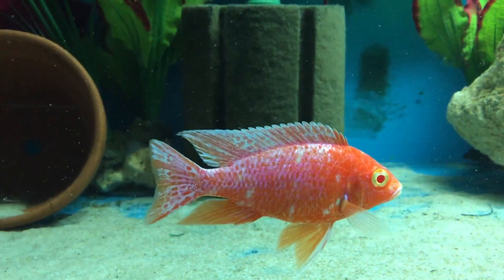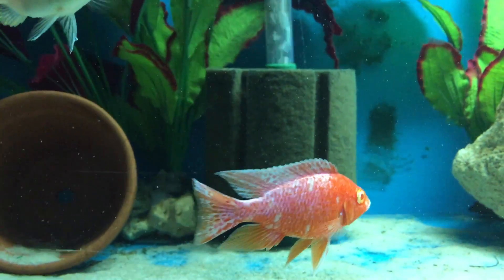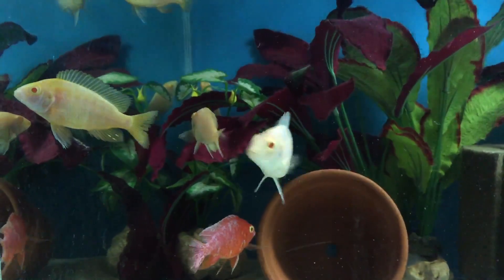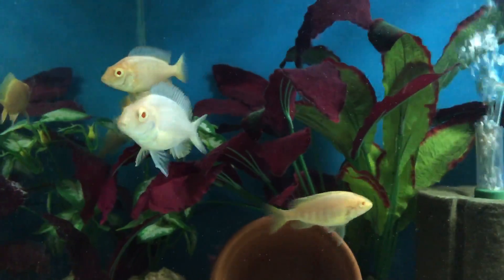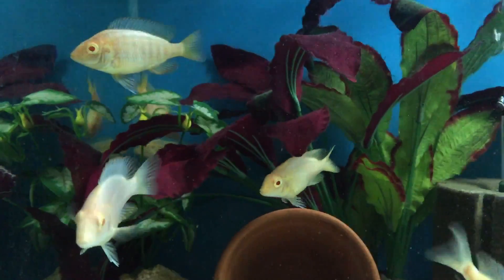I've got a lot of his fry — I want to grow one out so I can't wait to see what they look like. It's the most frustrating thing trying to sex these cichlids.